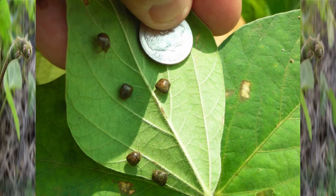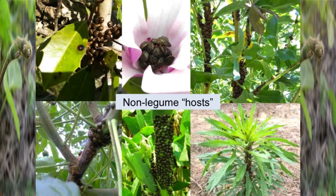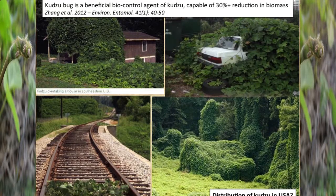You will see this insect in large numbers on non-legume hosts — it'll rest on anything in large numbers and almost look like it's feeding on that host plant — but its preferred hosts are legumes: soybeans, kudzu, wisteria, and peanuts. Interestingly, this insect doesn't like peanuts. You can find it on peanuts, but it doesn't use it as a reproductive host. Kudzu is its preferred wild host.